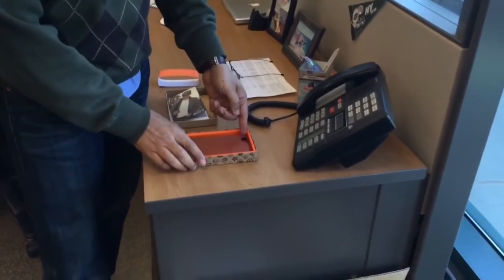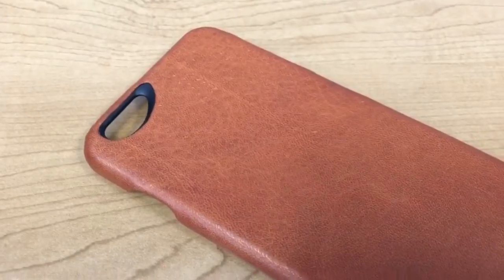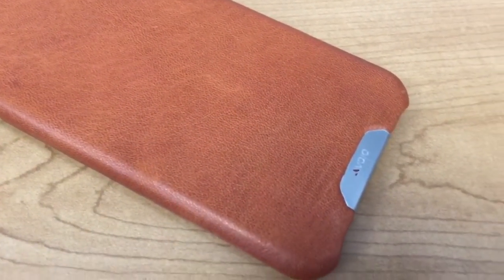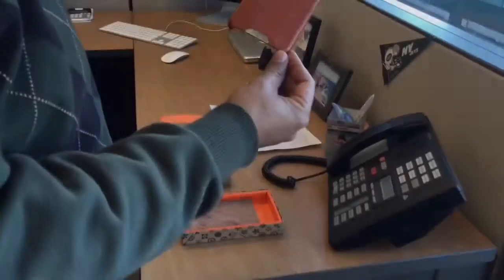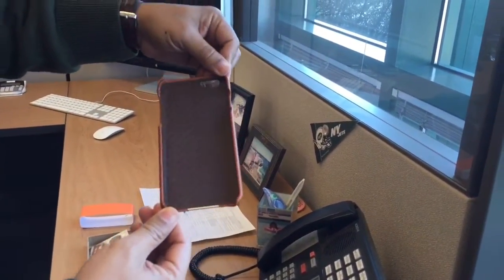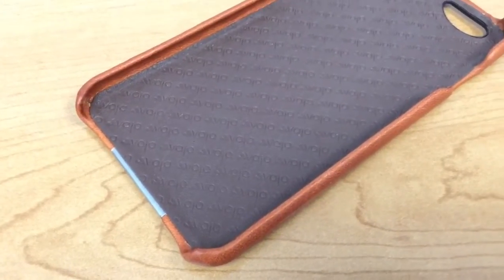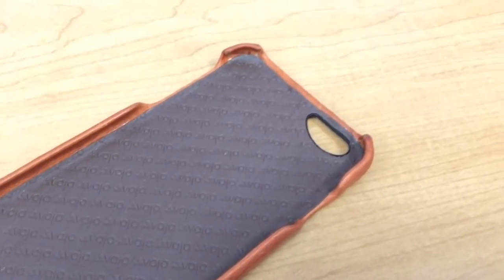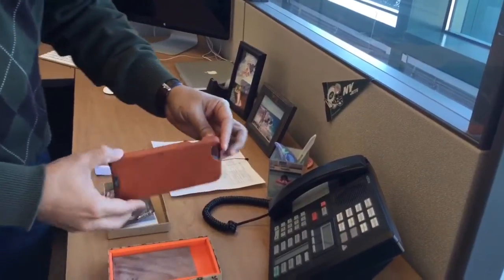This is the case itself — oh my goodness, is it gorgeous! Wow, this is beautiful. Look at that craftsmanship. The interior is chestnut, it's all leather. Wow, it's beautiful. I can't wait to put this on.